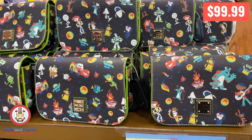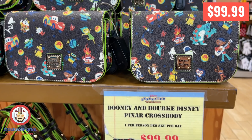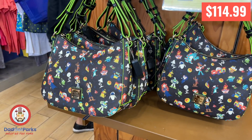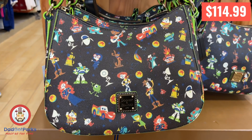These things are becoming the Santa Mickey Loungefly of the outlets. They've been here forever, same price, and they don't normally discount Dooneys past the initial discount. So I guess they're just willing to hold these until they fold them — that doesn't make any sense.